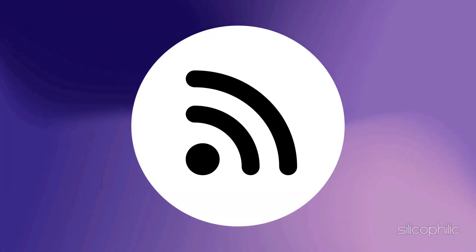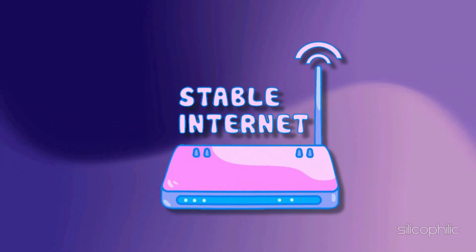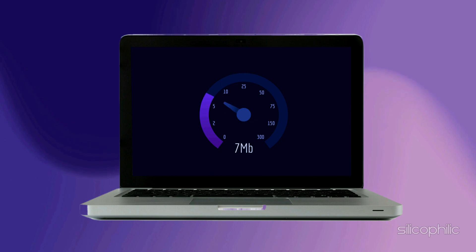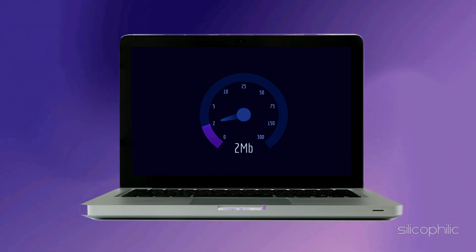Method 1: Check Your Internet Connection. When you get a Roku Network Connection Error, the first thing you should check is that you have a stable internet connection. You can check the internet speed on your PC or phone by visiting speedtest.net. If the internet speed is slow, you can contact your service provider to fix the issue.